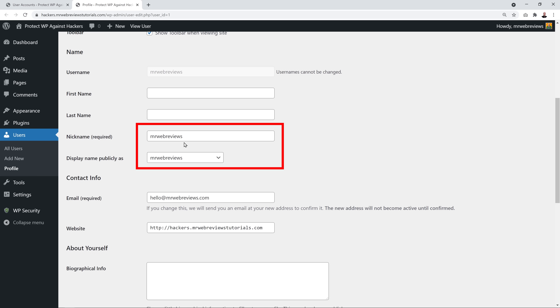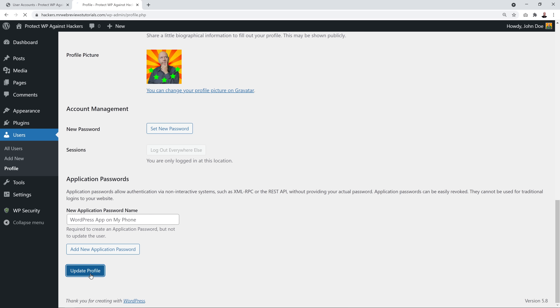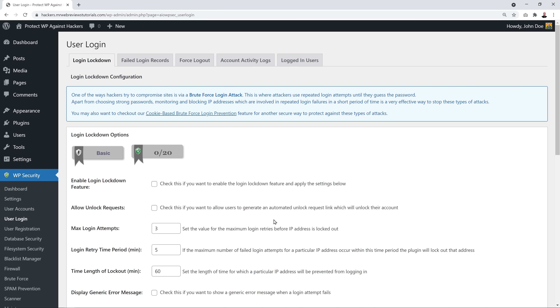If your nickname and display name match your login name, it makes it very easy for hackers to find a point of entry. Replace your nickname with your actual name and set 'Display name publicly as' to your name as well. Scroll down and click Update Profile. Refresh the page — you should see no more action required.